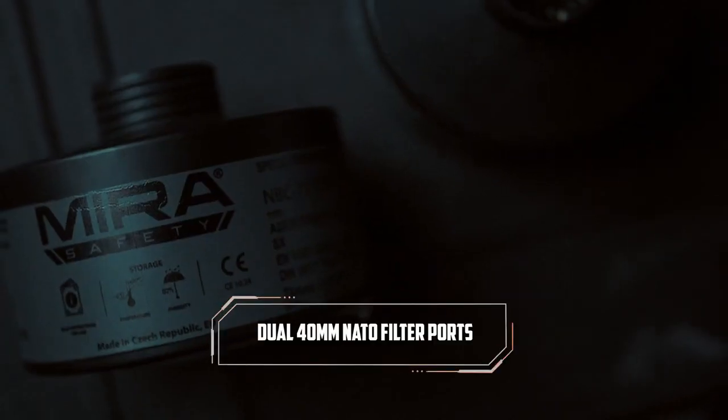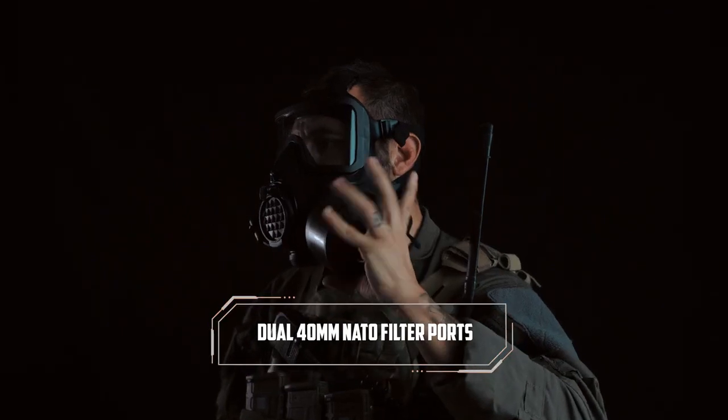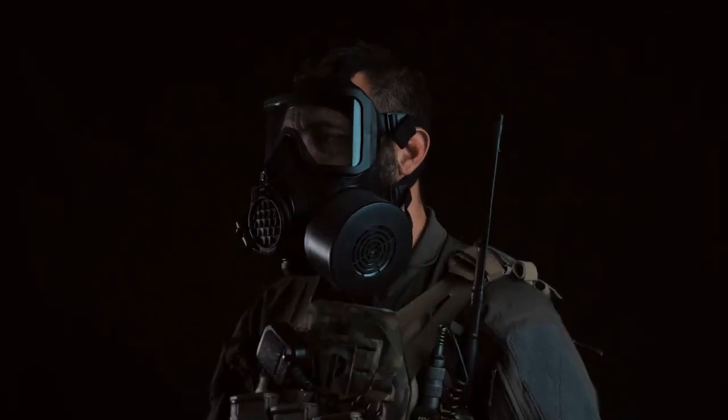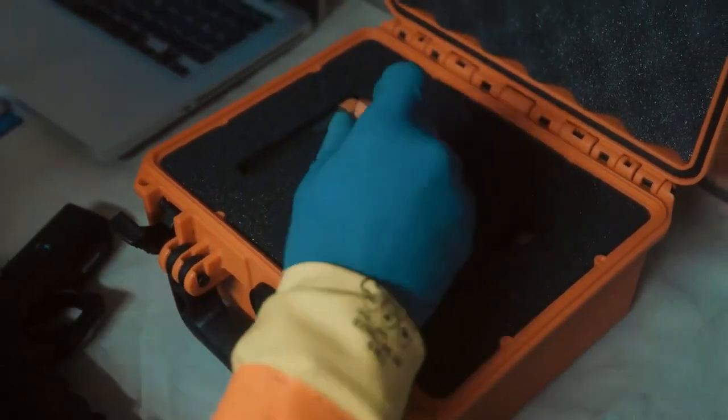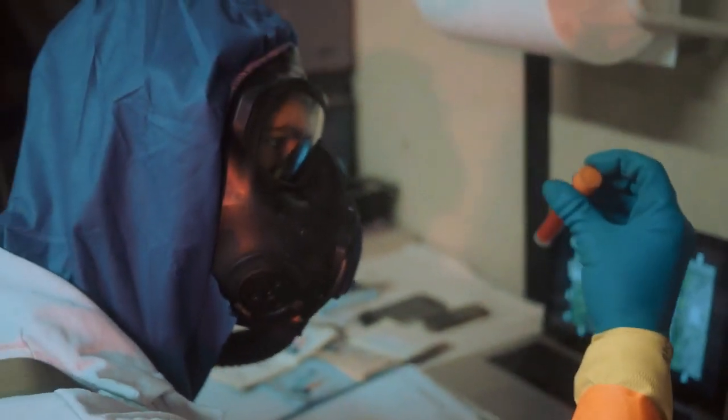Whether navigating search and rescue missions, addressing chemical spills, or tackling hazardous industrial settings, this mask proves indispensable with its advanced filtration system and robust construction. For professionals prioritizing top-tier respiratory protection, the Mira Safety CM-6M emerges as the ultimate choice.